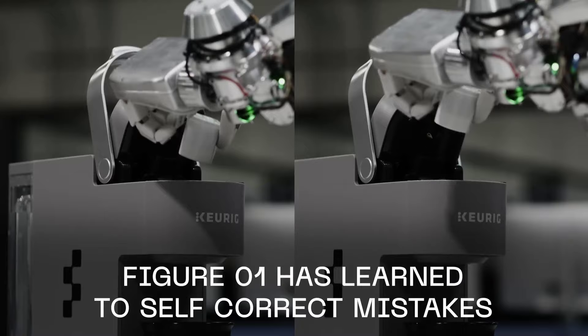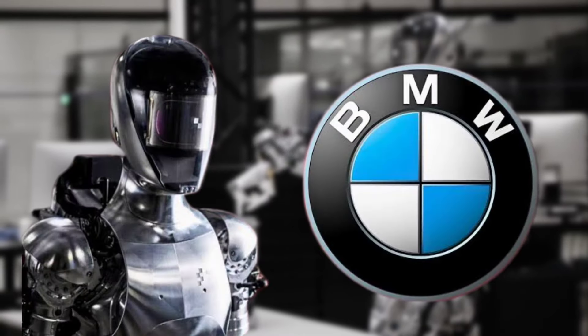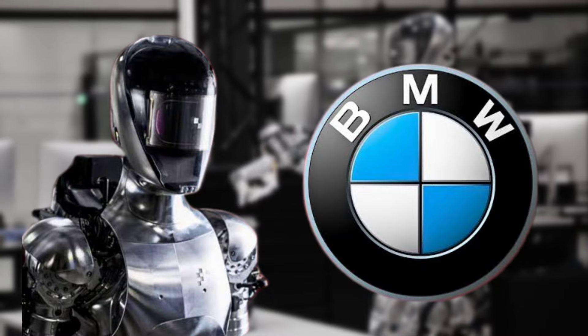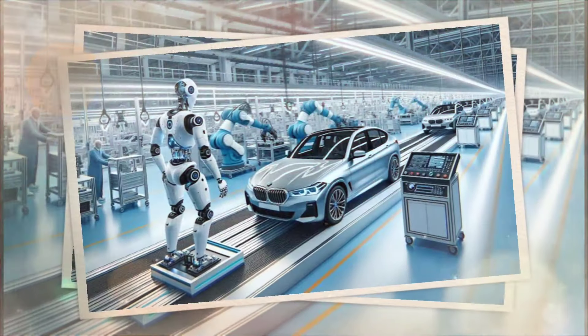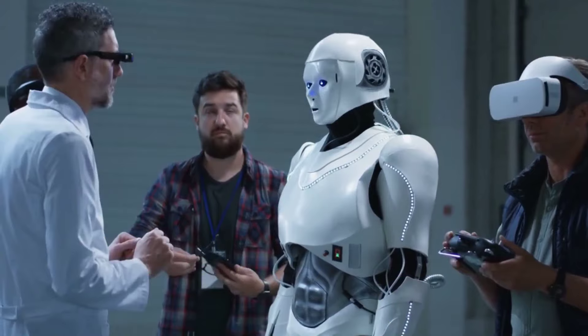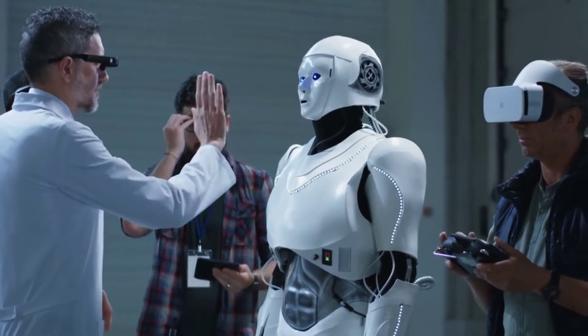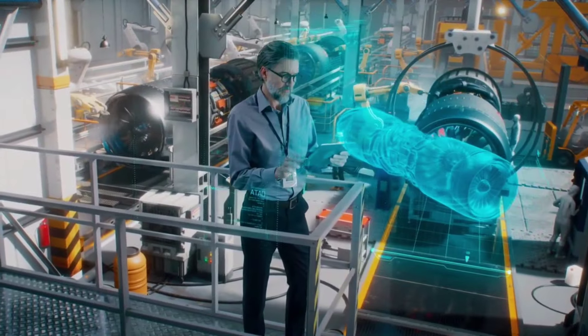and then shared it with other similar robots. This demonstrates the machine's ability to not only learn, but also teach other machines. The company also announced a recent collaboration with BMW. Figure's general-purpose humanoid robots will be deployed at a BMW manufacturing plant in Spartanburg, South Carolina. These robots are expected to take over complex, hazardous, or tedious production tasks, freeing up human workers for other duties.